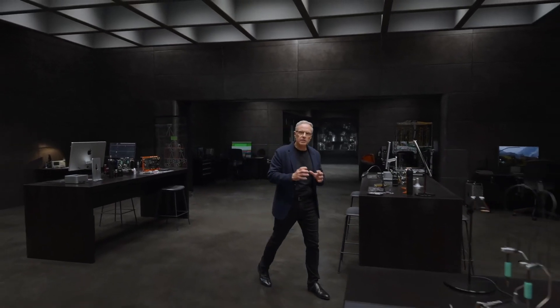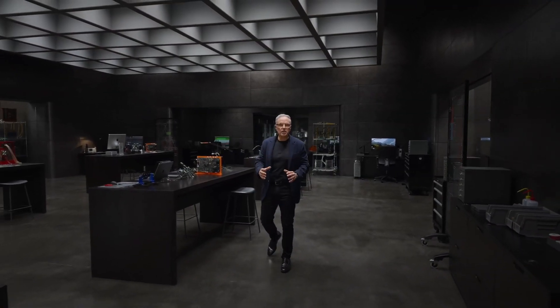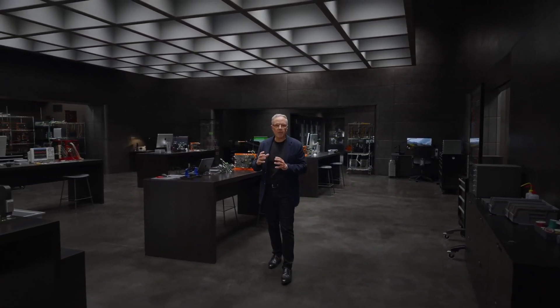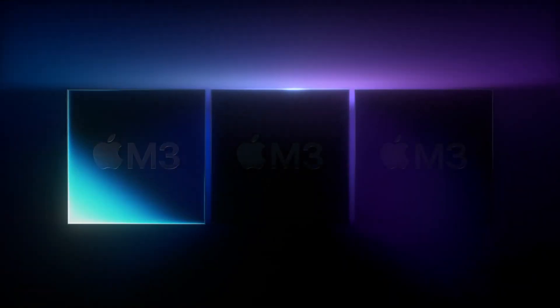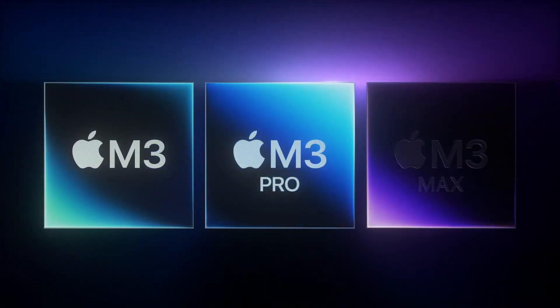Tonight, we're doing something we haven't done before. We are launching the next generation of Apple Silicon for the Mac by debuting three breakthrough chips at the same time. Introducing M3, M3 Pro, and M3 Max.